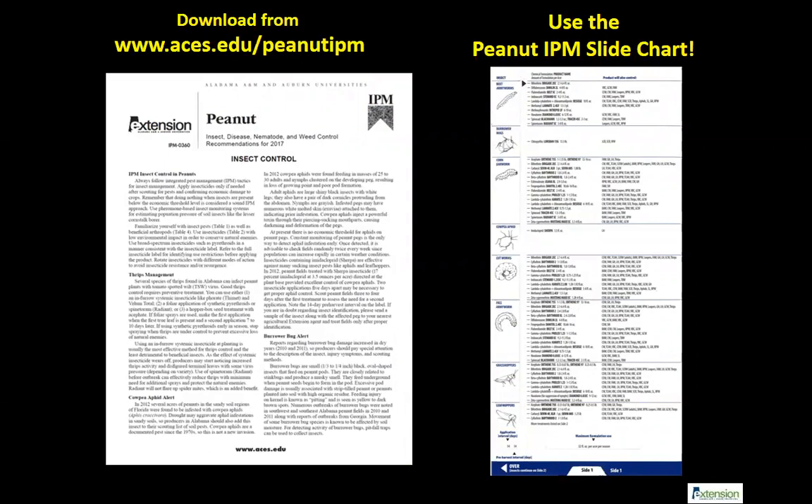Some updates about the IPM guide — the PDF version is almost 17 pages long, which you can find online. But if you want something that lives in your truck and is easy to look at, ask your extension agent to get you a slide chart. That's a very handy tool — I keep it really handy and make all kinds of notes on it.